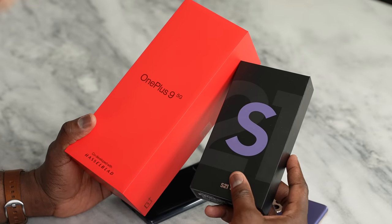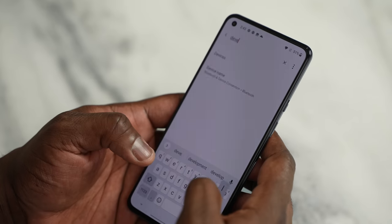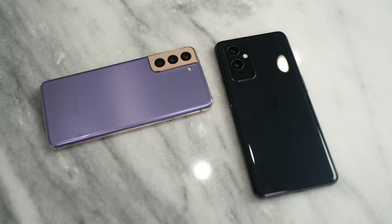Choices, choices, choices. Which should I pick between the OnePlus 9 or the Galaxy S21? Let's find out. Hey guys, Thunder E here, and welcome to my comparison between the OnePlus 9 versus the S21. On this channel we do videos like this, so don't forget to hit the subscribe button and also stay to the very end because I have a giveaway running this week.